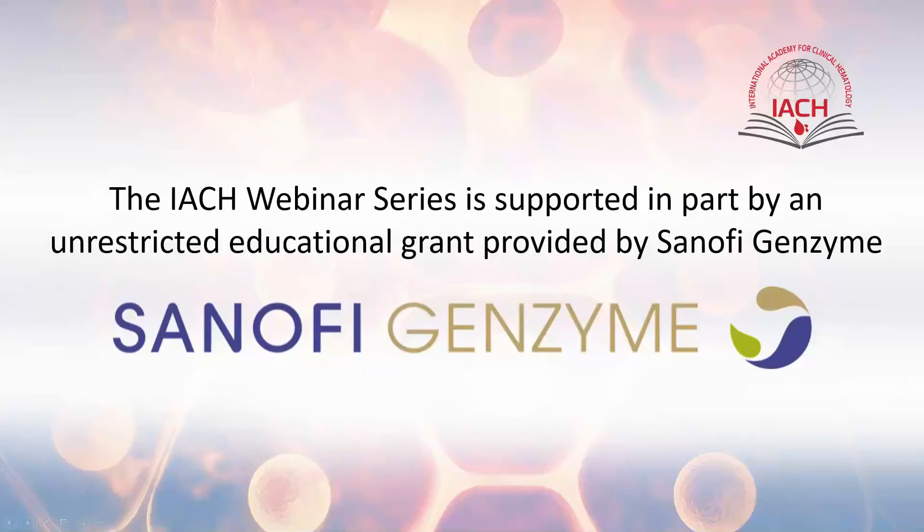We would like to thank Sanofi Genzyme for providing an unrestricted grant to support the IACH webinar series.